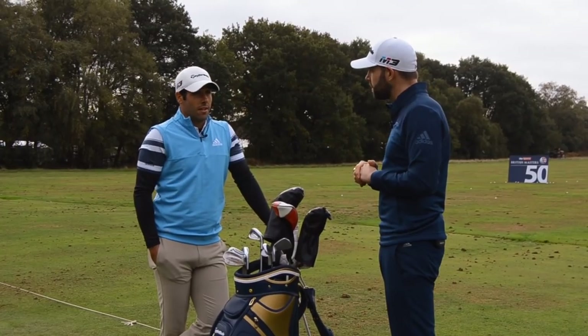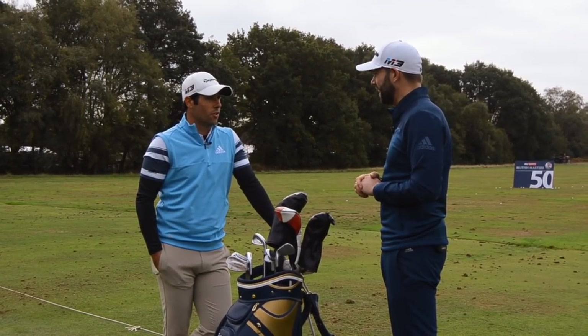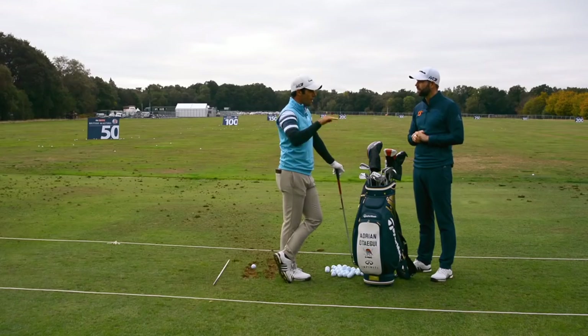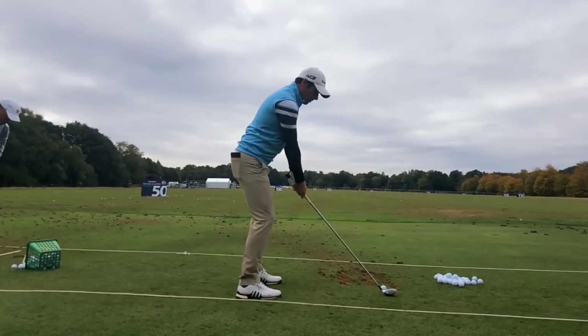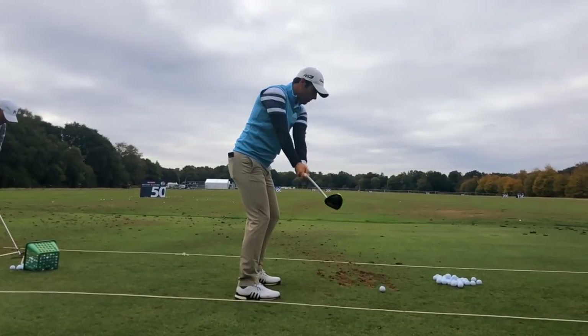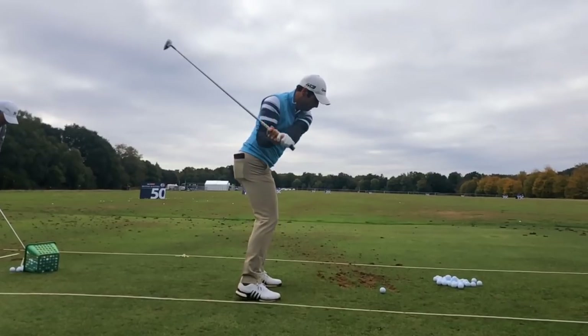Do you find yourself trying to hit different trajectories due to the wind? Obviously, yes - when it's windy you always try to hit it low, keep the ball in play and on the fairway. You don't really need to be that long; keeping the ball in the fairway is the main goal when it's windy.